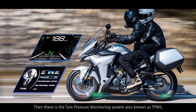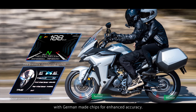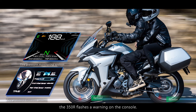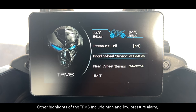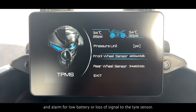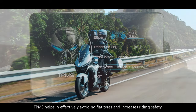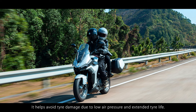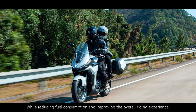Then there is the tire pressure monitoring system, known as TPMS, with German-made chips for enhanced accuracy. If abnormal tire pressure is detected on the run, the 350X flashes a warning on the console. Other highlights of the TPMS include high and low-pressure alarm, high temperature and rapid air leakage alarm, and an alarm for low battery or loss of signal to the tire sensor. TPMS helps effectively avoid flat tires, increases riding safety, helps avoid tire damage due to low air pressure, extends tire life, reduces fuel consumption and improves the overall riding experience.